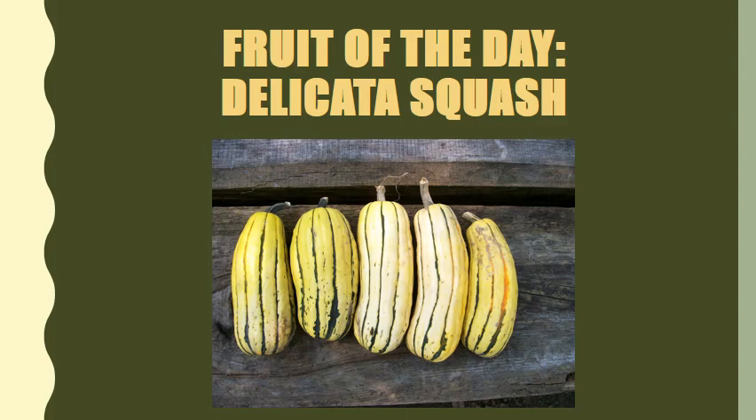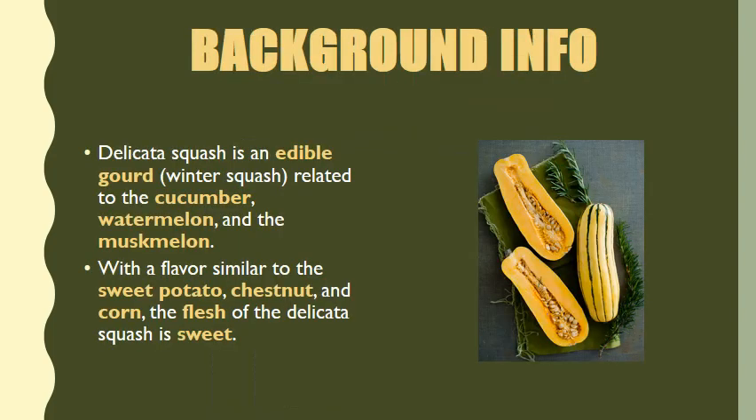What's up, 23 percent nation! This is your man, Coach D. Today I'm back with the fruit of the day: the one and only delicata squash. Maybe you've heard of it, maybe you've never heard of it, maybe you don't even know what it is. Whatever the case may be, please listen and watch, because we're about to dive a little deeper into the wonderful world of the delicata squash. Delicata squash is an edible gourd, also known as a winter squash, related to the cucumber, watermelon, and musk melon. It has a flavor similar to the sweet potato, chestnut, and corn. The flesh of the delicata squash is sweet, so if you love sweet fruit, you probably want to become more familiar with delicata squash.